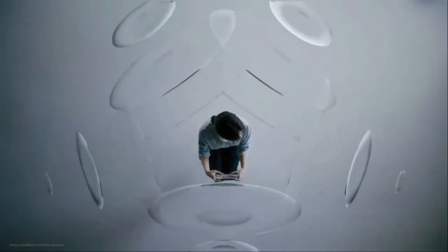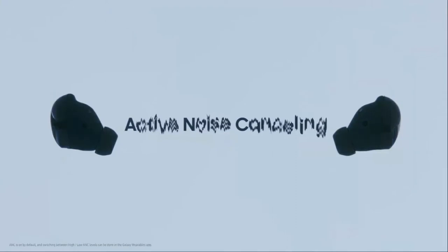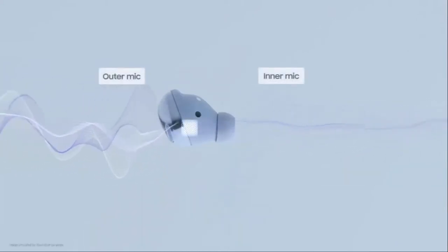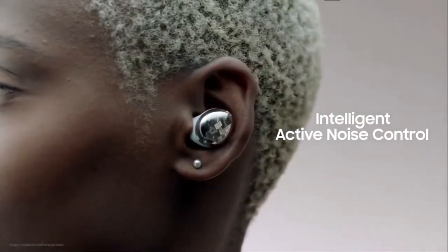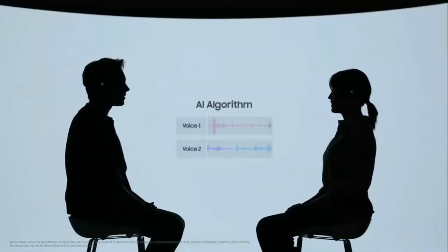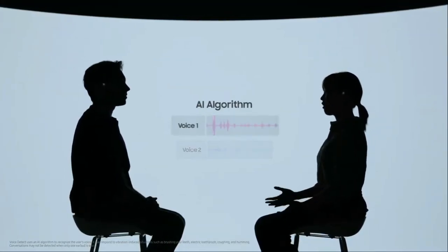When you turn your head, the audio will recalibrate and put you in the middle of the scene. Active noise cancelling really takes audio to the next level. The Galaxy Buds Pro uses its outer mic to monitor ambient noise and its inner mic to monitor noise inside your ear. With intelligent ANC, as soon as you start to speak, a microphone detects your voice while a sensor detects for vibrations. An advanced AI algorithm then ensures your voice isn't mistaken for other voices to confirm you're in a conversation.